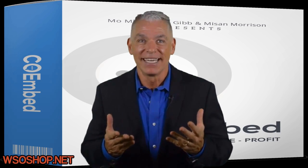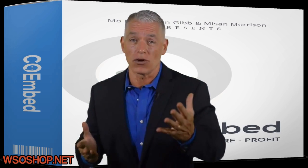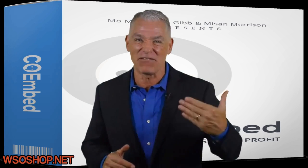Cool, right? The bad news is that this offer is not going to last long. I strongly urge you to act right now and get your marketing to the next level.